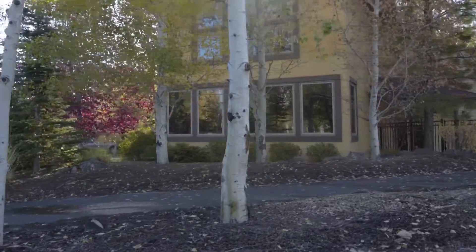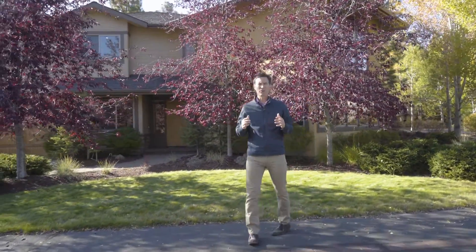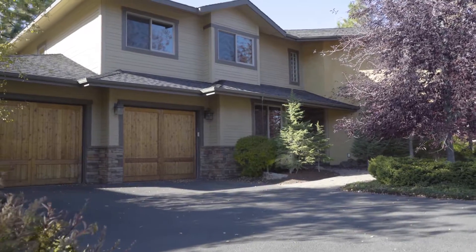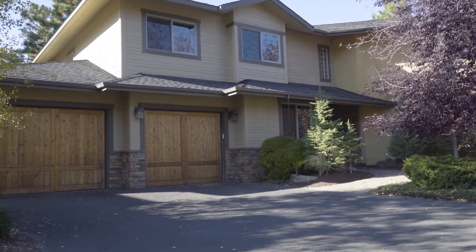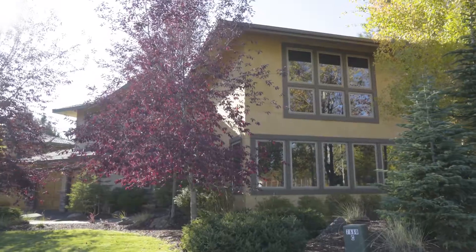Welcome to 19061 Mount Hood Place. This is an elegant and refined home located on a beautiful quarter-acre lot adjacent to Shevlin Park, which has 600 acres of open space, and we're just minutes to downtown Bend. Let's go inside and take a look.